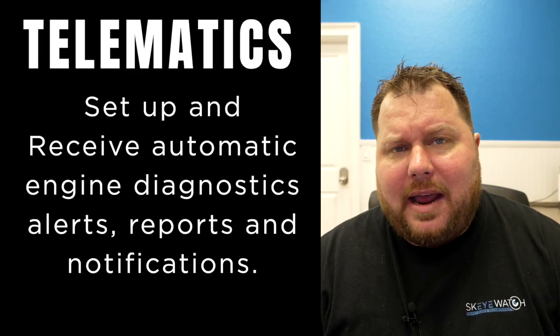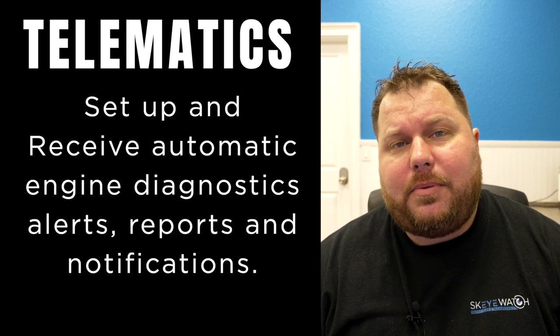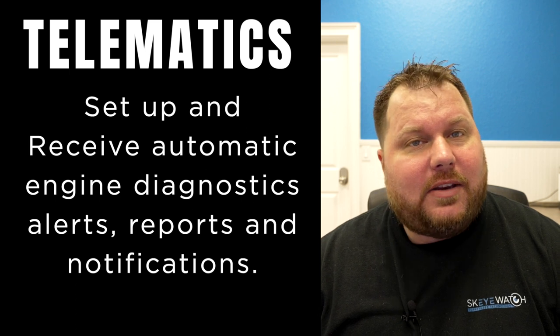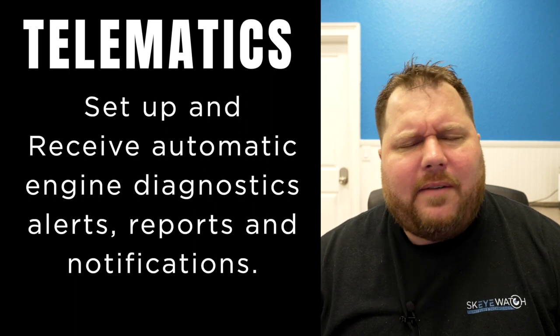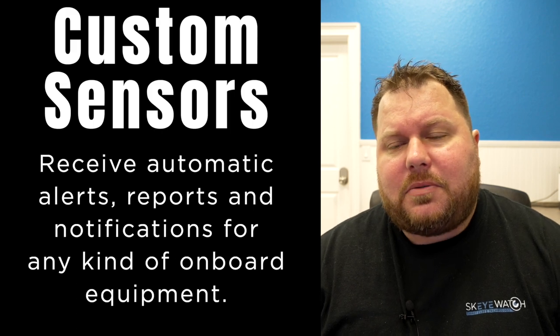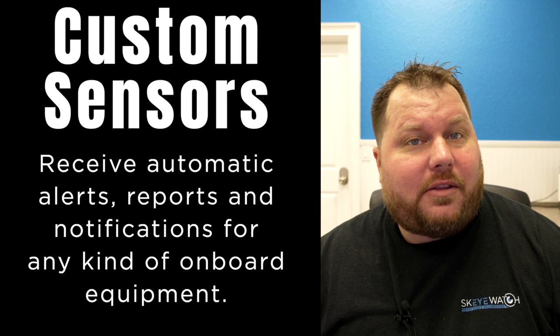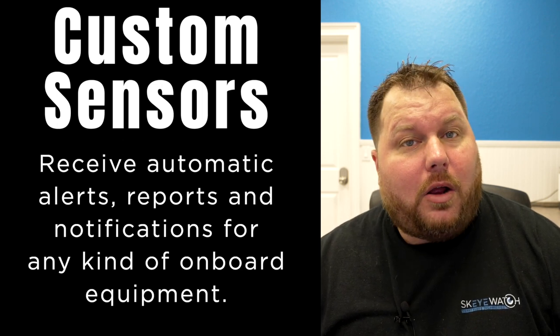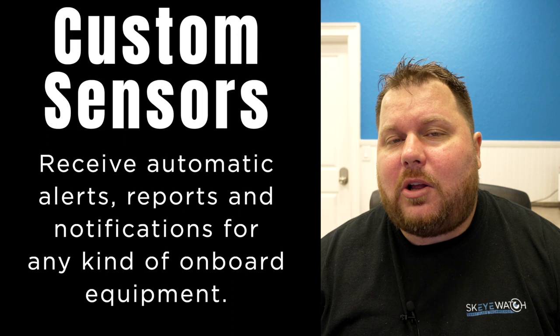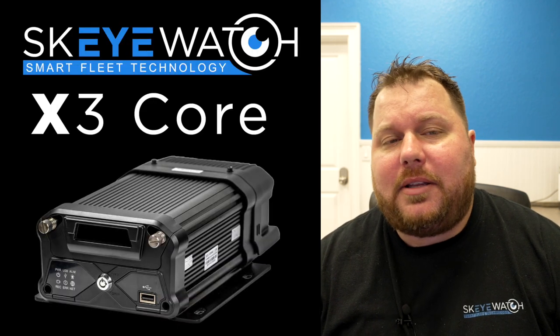It also has telematics capabilities. This rugged black box will hook right into the OBD computer system on any truck and give you diagnostics. We have some companies that even get custom sensors, so if they need to learn specific details about how their trucks are operating and what they're doing, we can do it all with this rugged black box. It's called the Skywatch X3 Core. It's simply amazing.